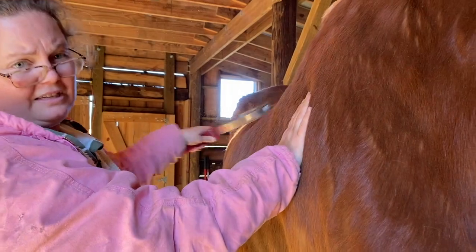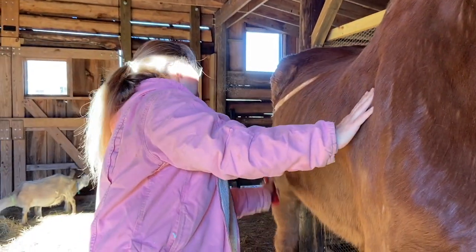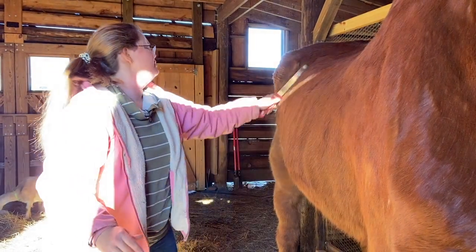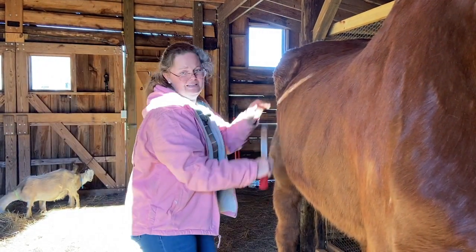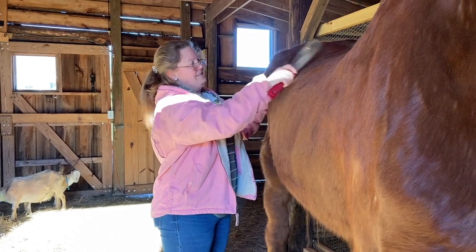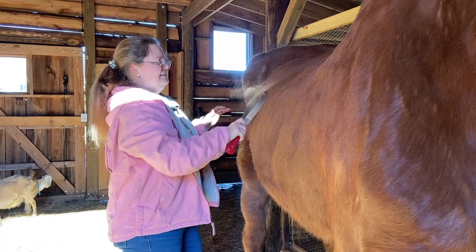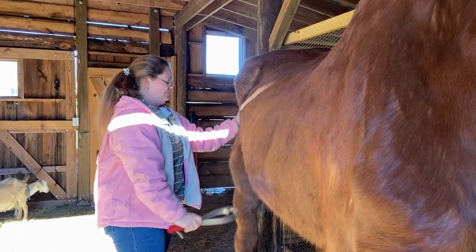I'm curious for all you out there watching — have you brought home an animal that was not taken care of before you got it? What condition was it in? What did you have to do? What were the vet bills like? I have heard some stories.